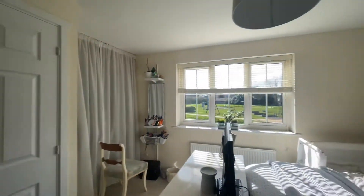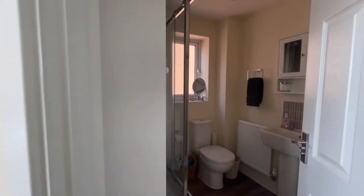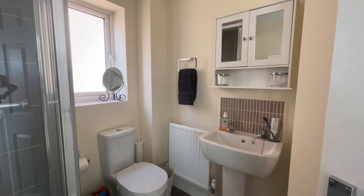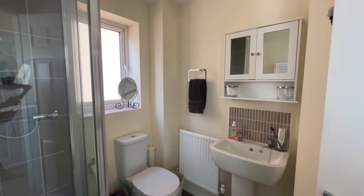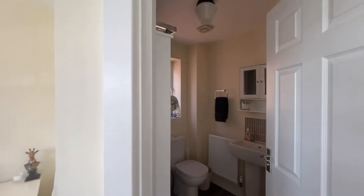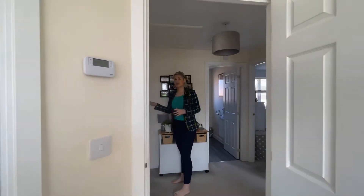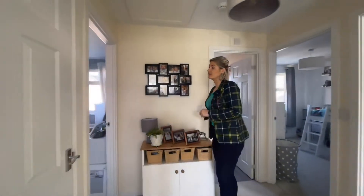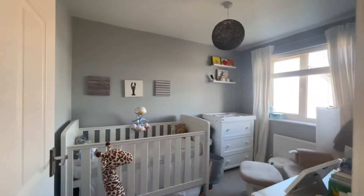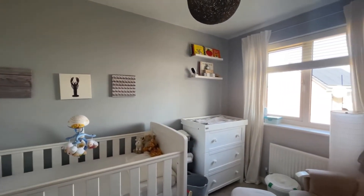Behind us is the ensuite shower room. Everything's been done in neutral decor, so no issues with regards to putting your personal stamp on this property — it's very easy to do so. The smallest bedroom is to the left, and that is still a double room. You'll only get a small double in it, but it is possible to get a double bed into that room, which is really nice.